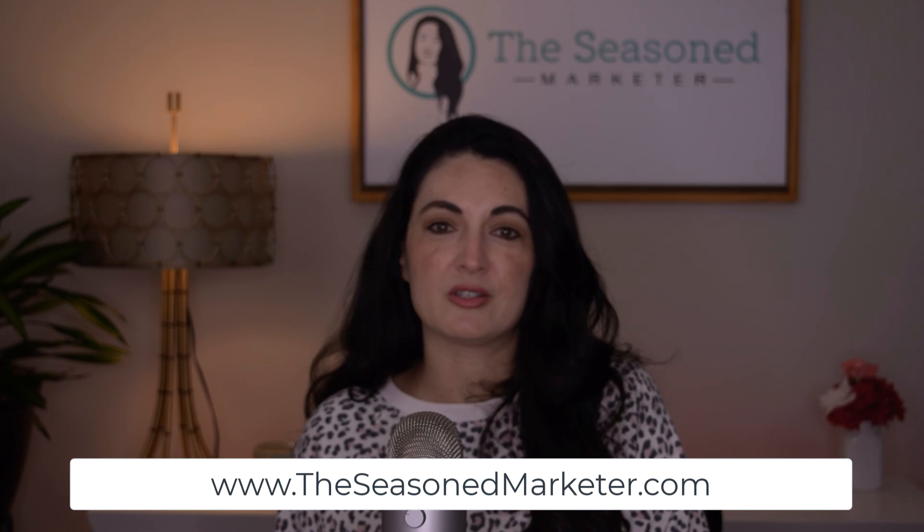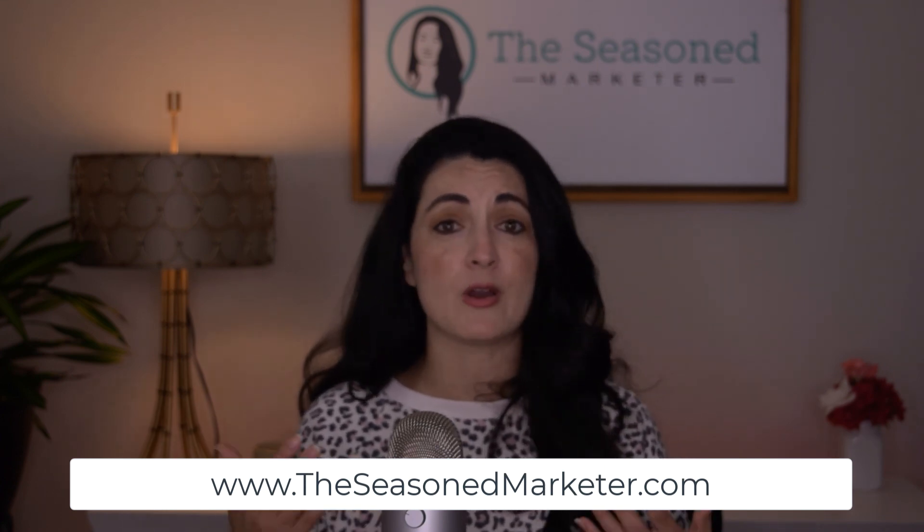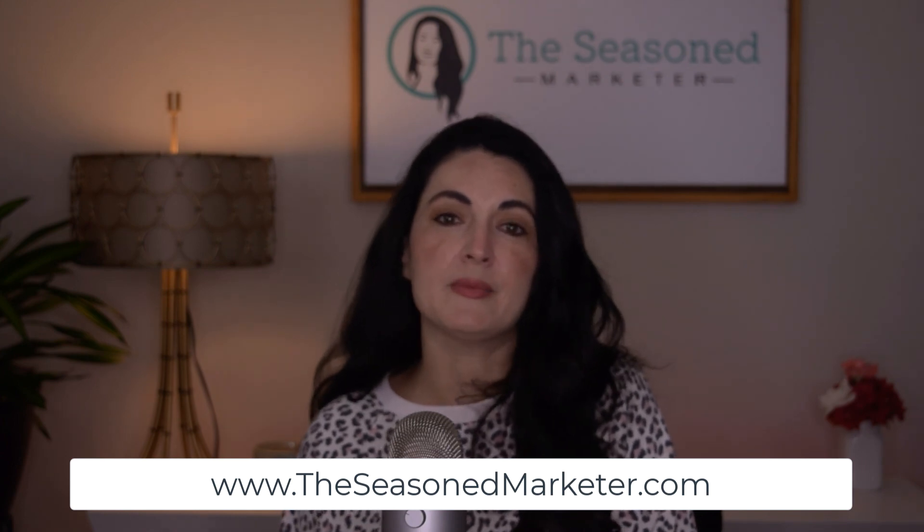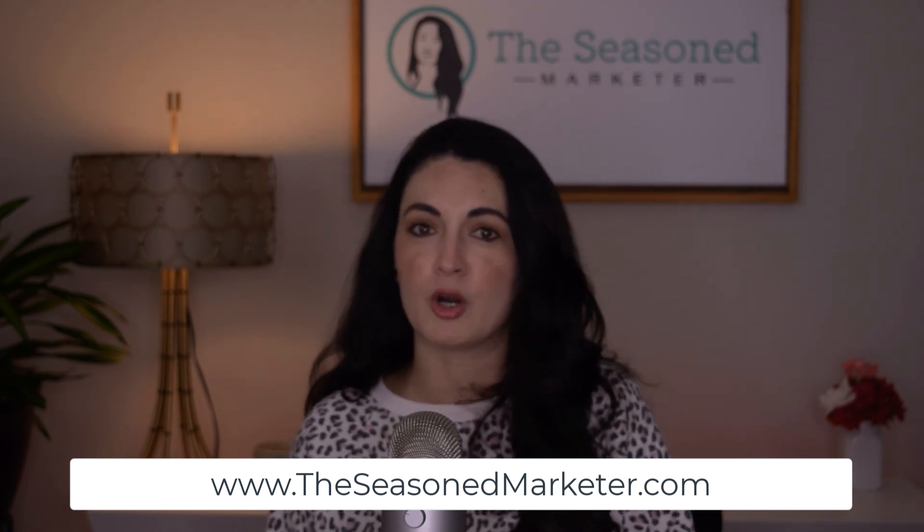If you liked this video, remember that every Monday I release a video just like this with information that could help you save time and money when it comes to marketing your business. Don't forget that I have a website at www.theseasonedmarketer.com — I have a couple of freebies there for you, a video library, and you can sign up for my weekly email list. If you want more marketing news, information, or tips, sign up and I'll send you something every week to help you grow your business. Thanks again for tuning in — I'll catch you guys next week, same time and place.